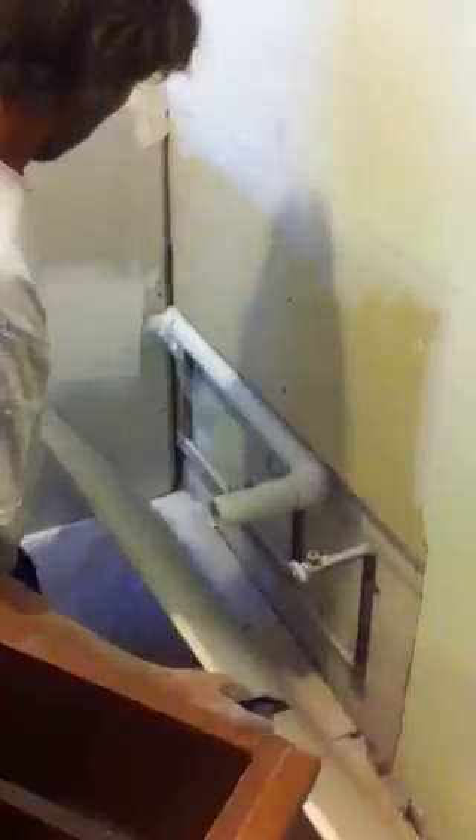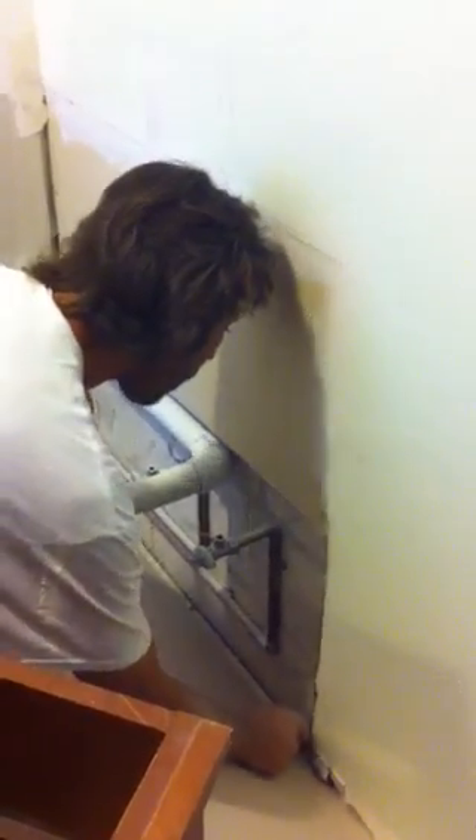We're setting up a sink right next to the closet and about to set up the drywall. Really cool work right now.